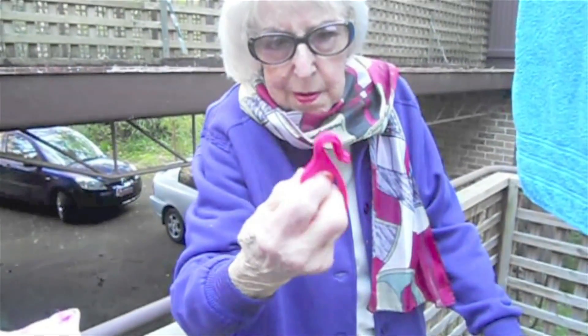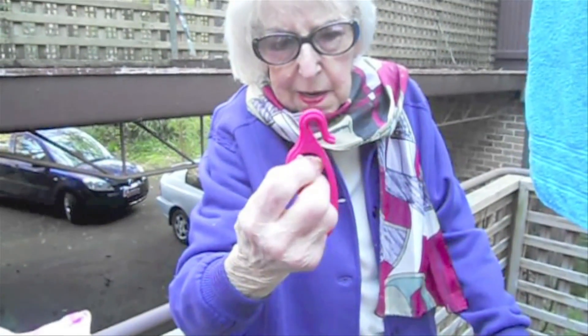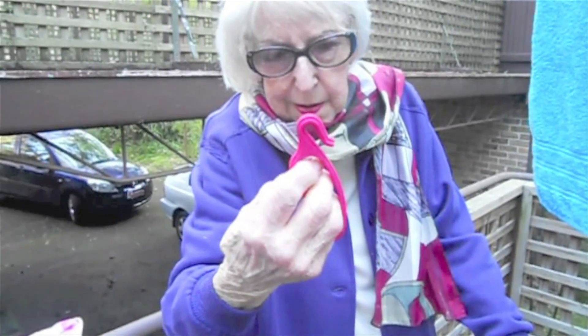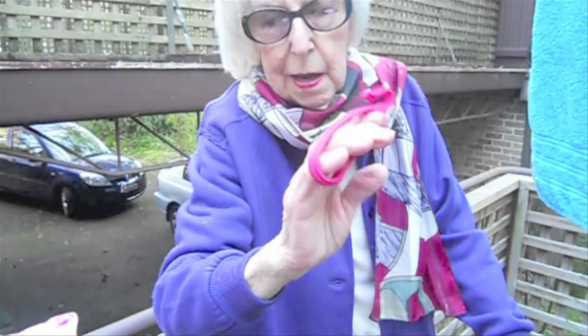My granddaughter who invented this design is so clever and it should be on the market — it is so good and wonderful for the arthritic hand.